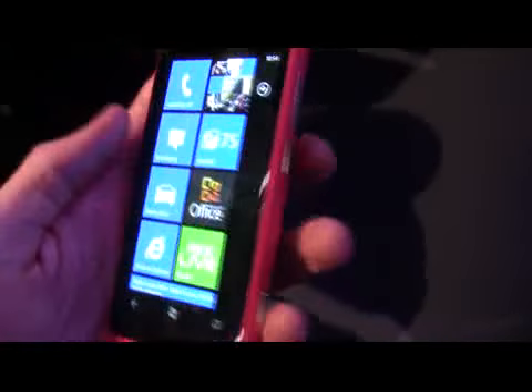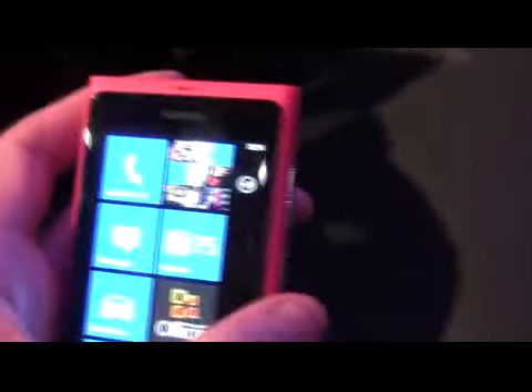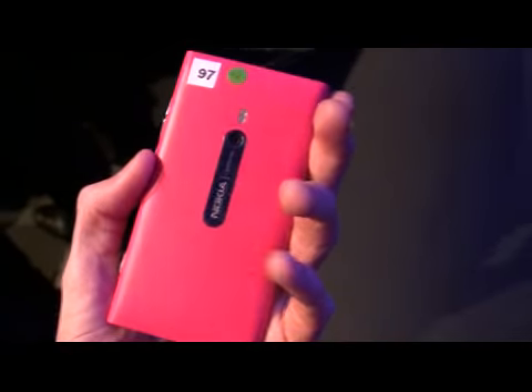The device itself actually does feel very nice, very nice to hold. Good, slick design, nice bright, bold colors. You can see the back again — nice, solid hardware build. The kind of thing you come to expect from Nokia, really.